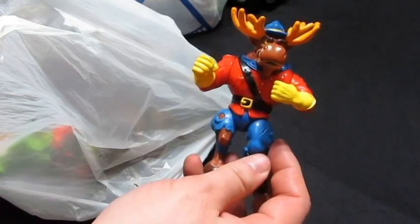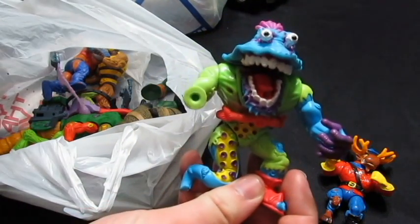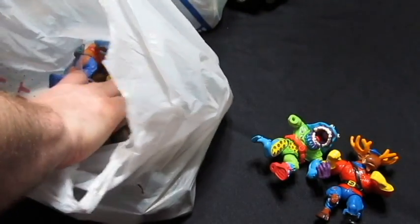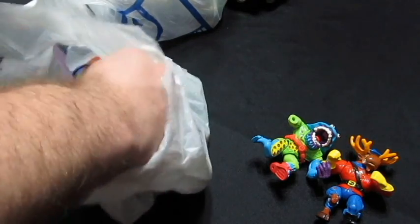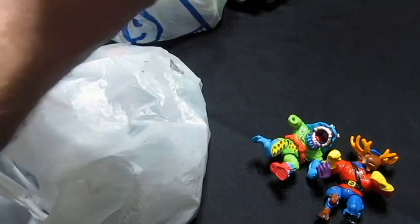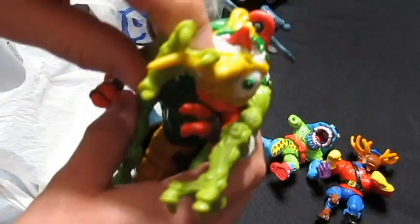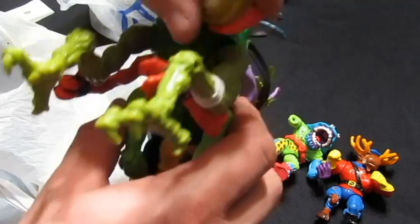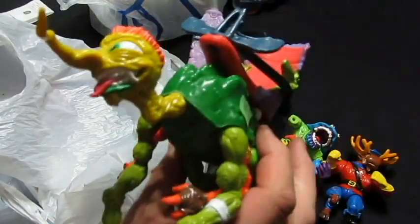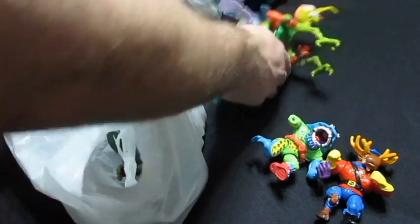This guy — I want to say his name was Moose Jaw, I could be wrong — he's Teenage Mutant Ninja Turtles but unfortunately he's missing an arm. And this big huge guy, I thought he was a Toxic Crusader, but he actually is part of the Teenage Mutant Ninja Turtle line. He's missing a wing too.